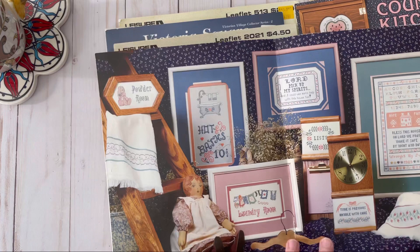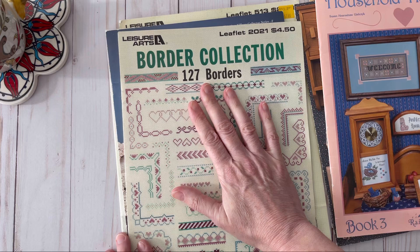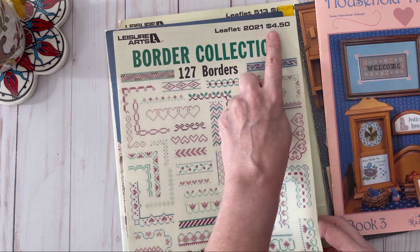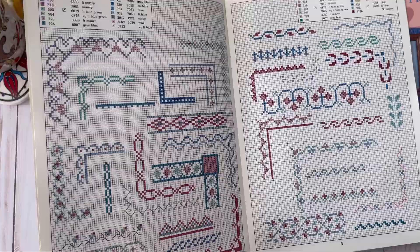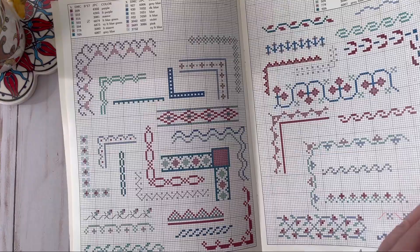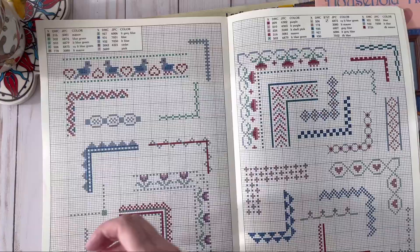This one would come really in handy — it's '127 Borders.' I don't know what these go for now; this was four fifty back in the day and it was from 1990. Look at these sweet little borders. You can put these on breadcloths, a pillowcase, samplers — it'd be nice to just come up with your own little sampler. I want to do a Halloween one; I've seen some really pretty Christmas ones lately too.